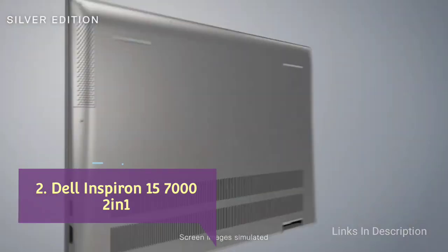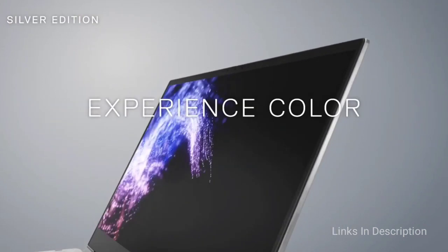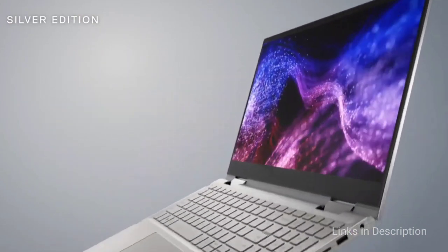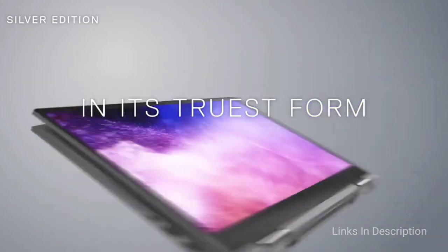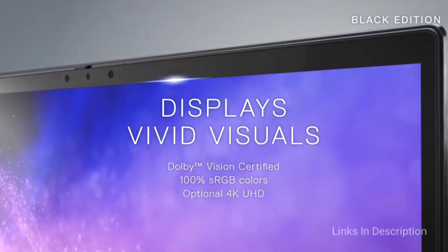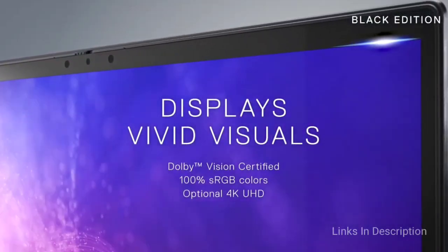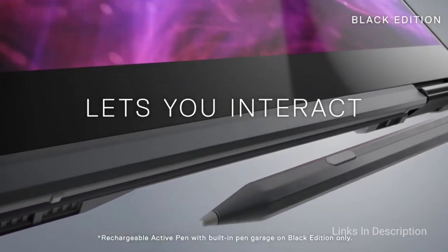Dell Inspiron 15-7000 2-in-1 — a superb value 2-in-1. The 2-in-1 form factor gives you a whole lot of extra flexibility with your laptop, especially when you want to sit back and enjoy some content. The Dell Inspiron 15-7000 2-in-1 is one of the best value 2-in-1 laptops in the Dell range, with impressive specifications available at a very reasonable price.